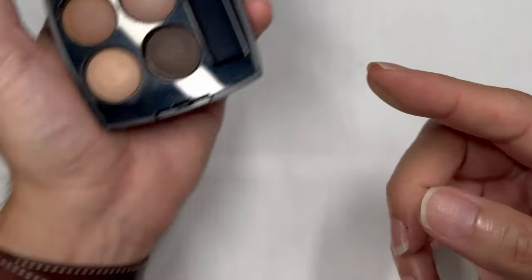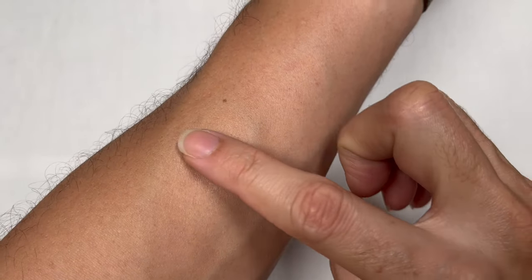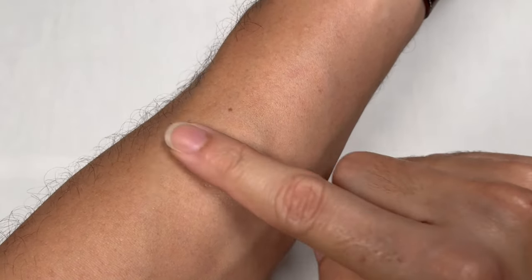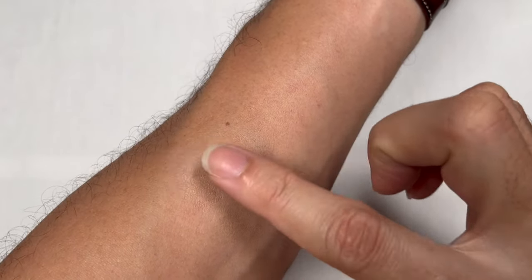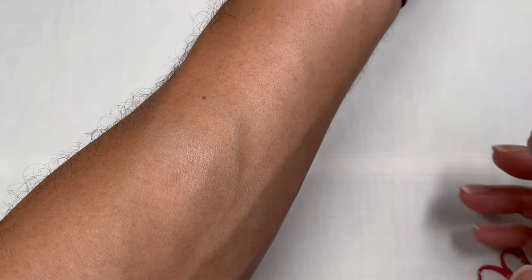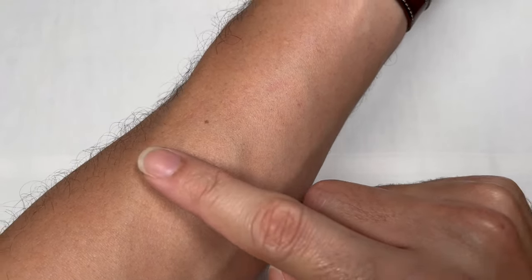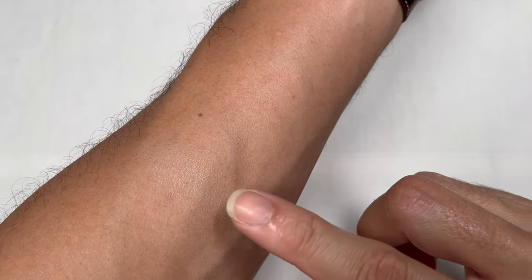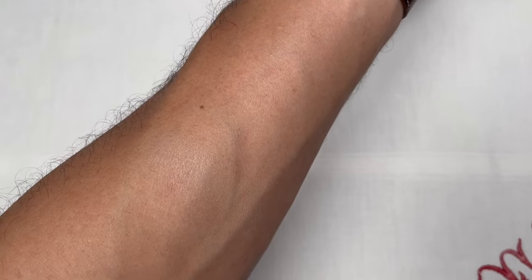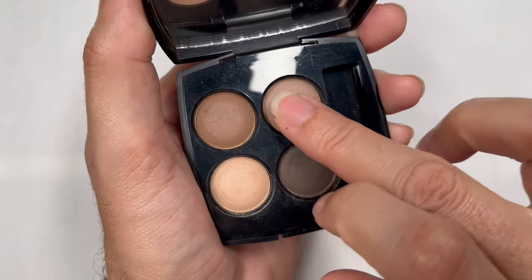The first shade has a very yellow tone to it. When I swatch it on my arm, it's almost the color of my skin, and if I rub it, it blends very nicely. This is a perfect color to add evenness to your eyelid, especially if you have purple or pink tones, because it creates a very nice canvas that mimics the color of skin. It practically disappears into my skin.